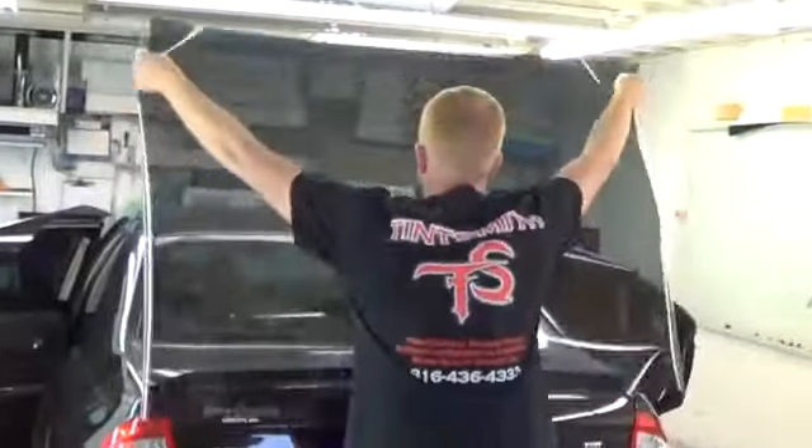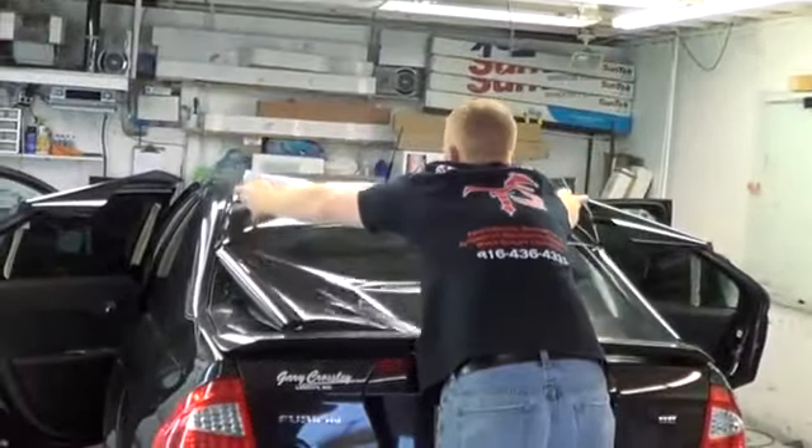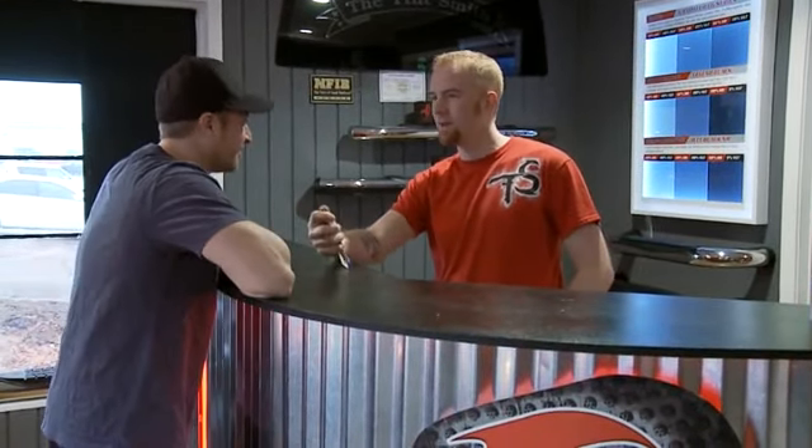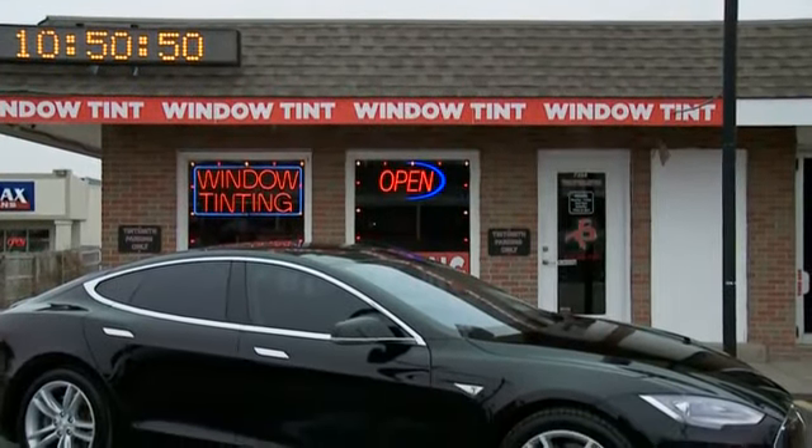Most window tint shops these days brag about how quickly they can get your vehicle in and out of their shop. We here at Tentsmith understand it takes a little bit more time and effort to make sure the job is done properly the first time and that you don't have any issues with your installation.